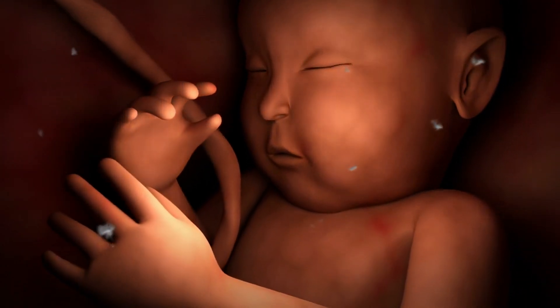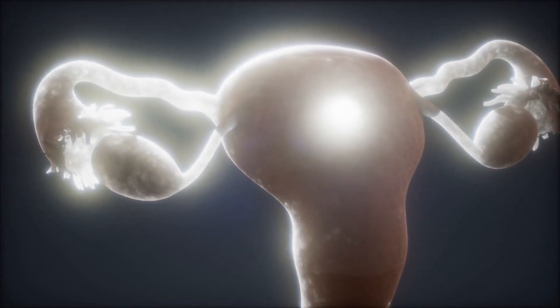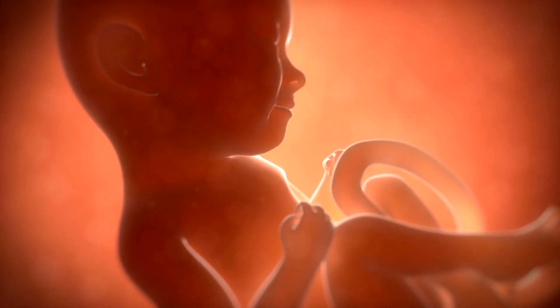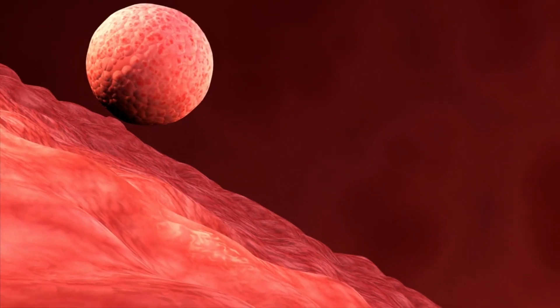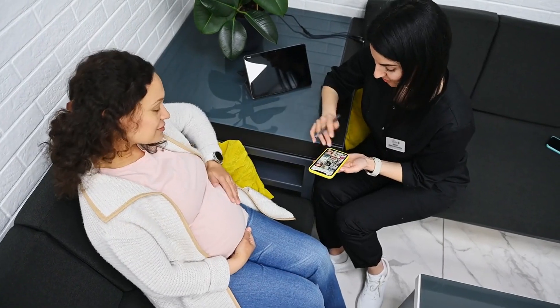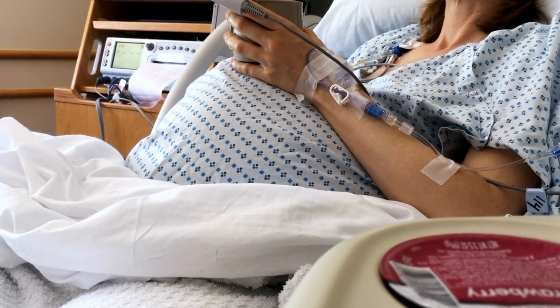Ectopic pregnancy occurs when a fertilized egg implants outside the uterus, most commonly in the fallopian tubes. The uterus is where a baby typically develops during pregnancy, but in this case the egg settles in an incorrect location. This condition is rare but serious, and without timely intervention, it can pose significant health risks for the mother.